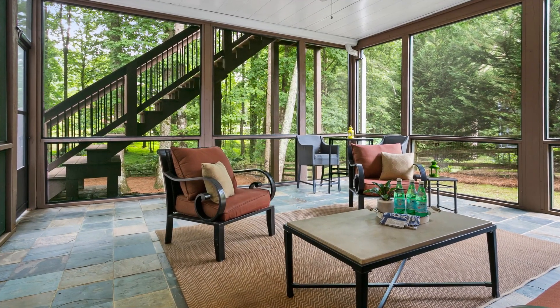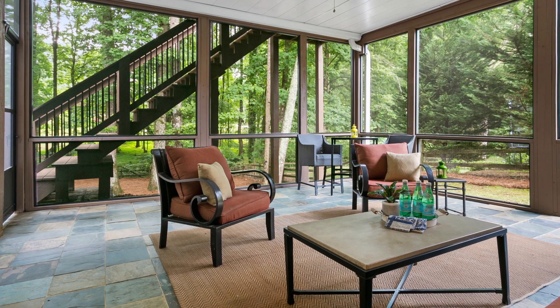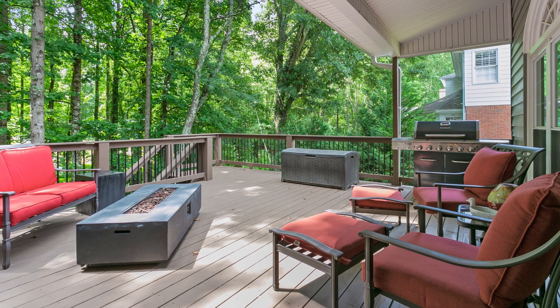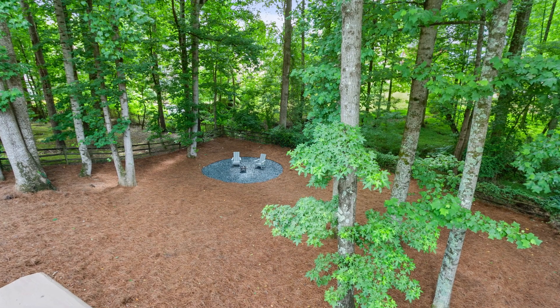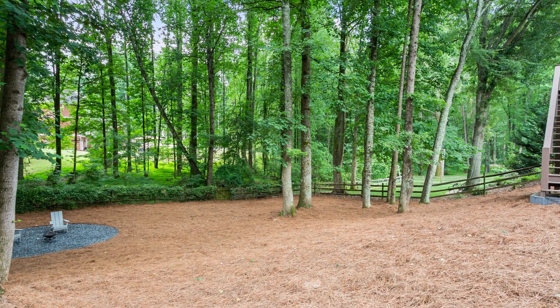Step outside onto your brand-new double-tiered deck with the bottom level screened in for your comfort and enjoyment. It's the ideal spot to relax and savor the outdoors while remaining protected from the elements. The expansive, deep, private fenced-in backyard offers plenty of space for outdoor activities and pets.